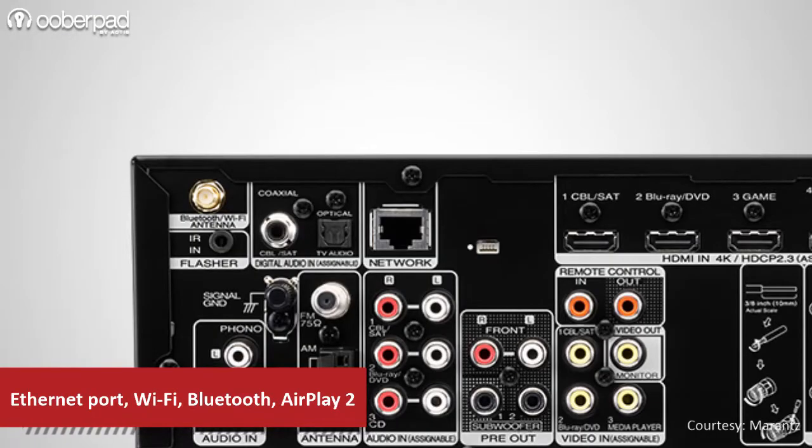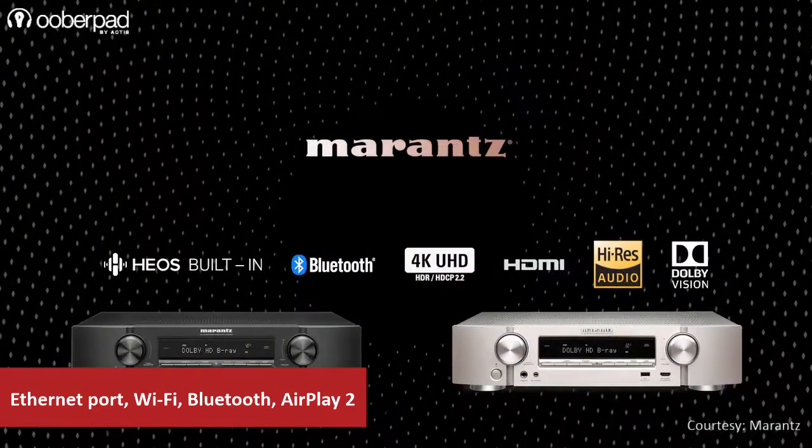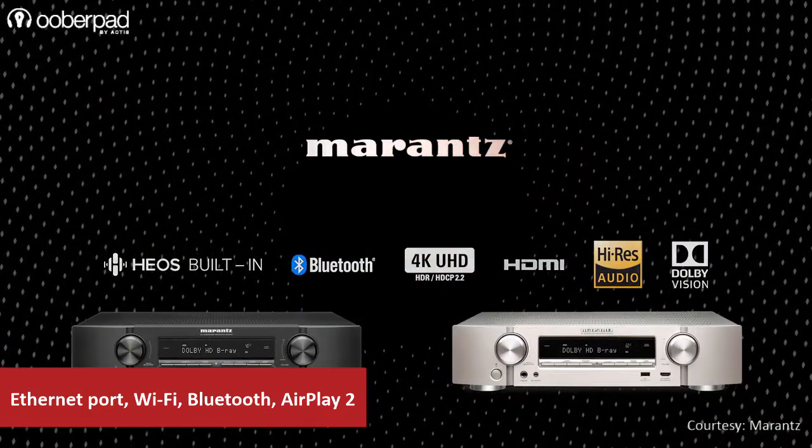Internet connectivity can be achieved via Ethernet port or built-in Wi-Fi. All major streaming services are supported via Bluetooth, AirPlay 2, and the HEOS app.